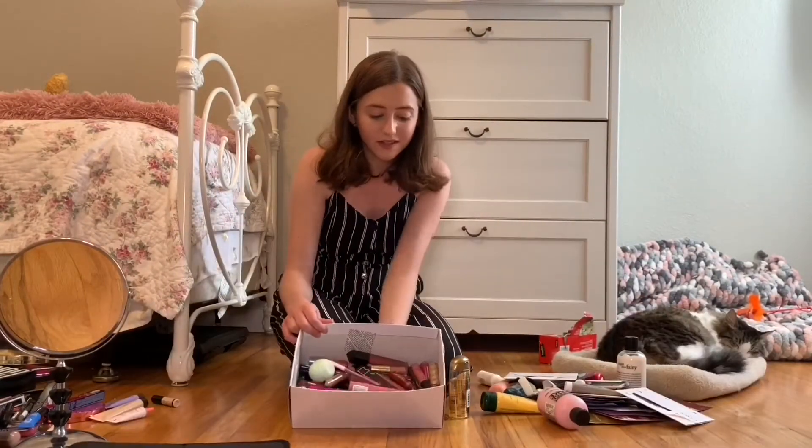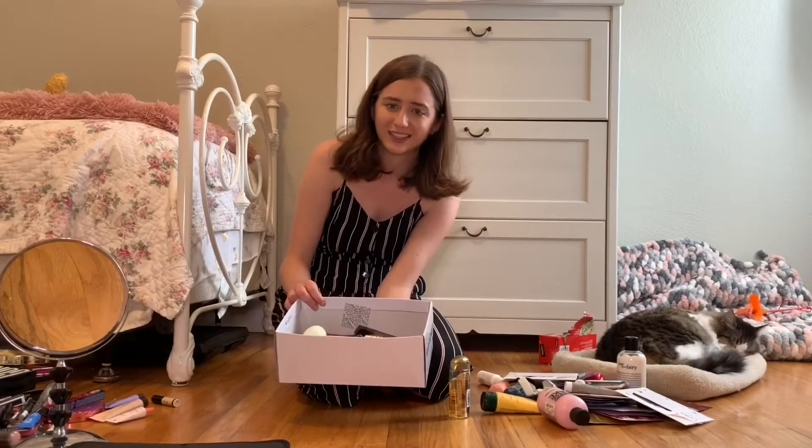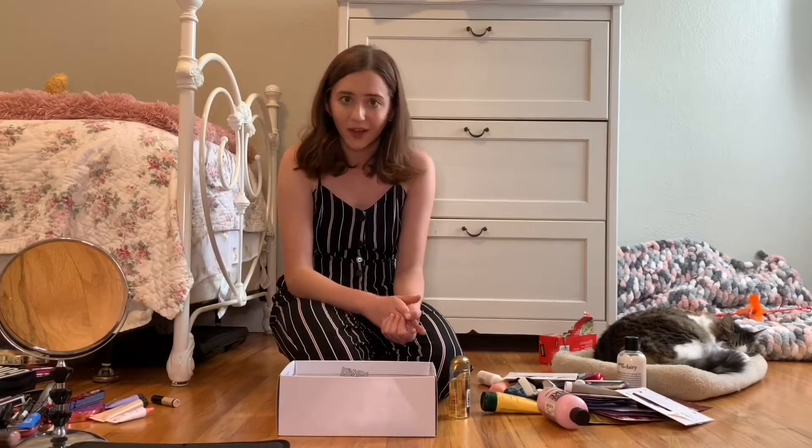Now this is my box of lip products. I haven't cleaned it out in a long time — I use it every day to grab my lip products but haven't gone through it in a while, so I'm doing that now. There has been a change of outfit — don't ask, I just got tired. Okay, let's get started.